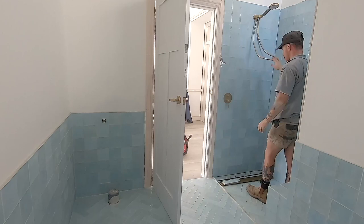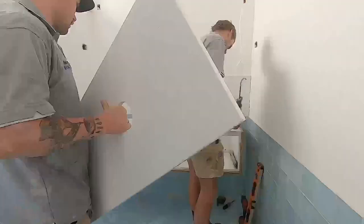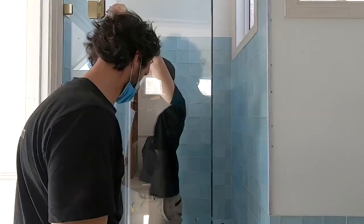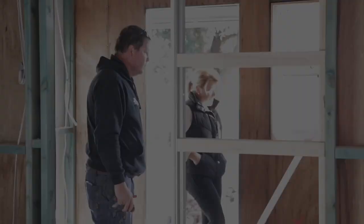With the walls and floor tiled, the plumbing team are back to fit off the bathroom. This bathroom is looking incredible. The only thing left now is the shower screen, so Cotton's Glass are back for the installation — and just like that, we're done.